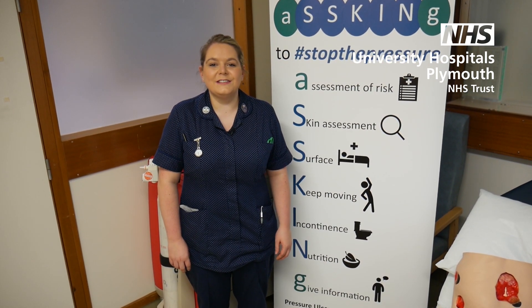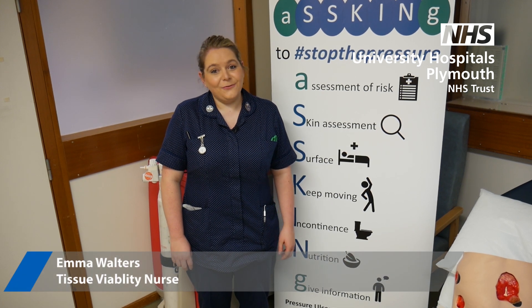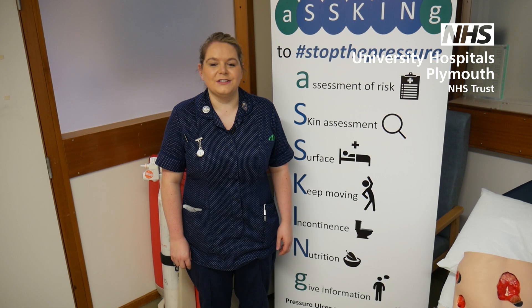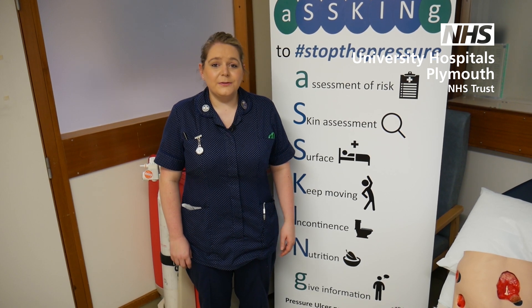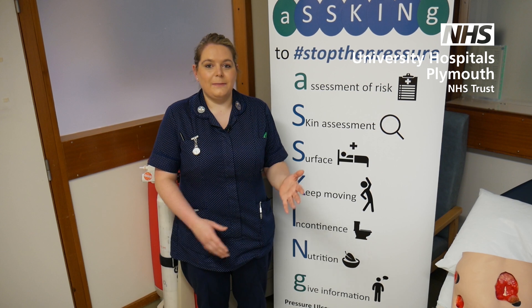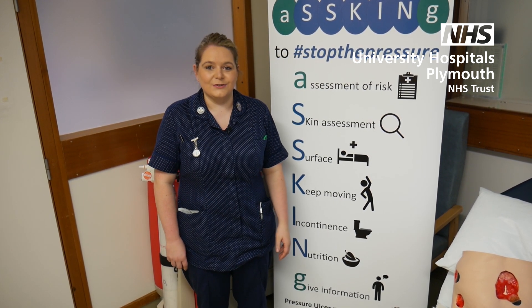Hi, my name's Emma. I'm one of the tissue viability nurses here at the University Hospitals Plymouth. Thank you for watching. Today we are going to do a video all about pressure ulcer categorisation, but first we're going to go through the asking bundle. So remember, prevention is always better, and to prevent pressure ulcers we need to think about all these things, thinking about our asking and we're asking the question how can we help prevent pressure ulcers.